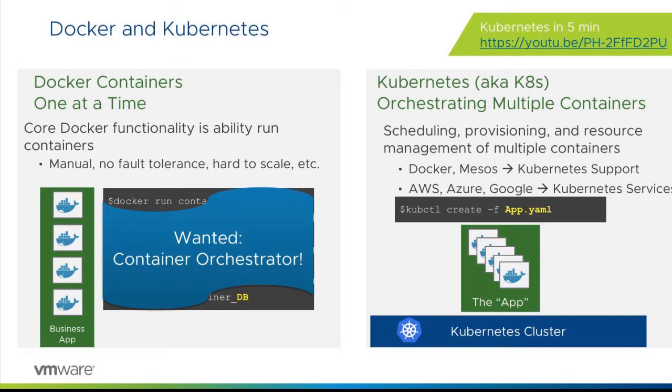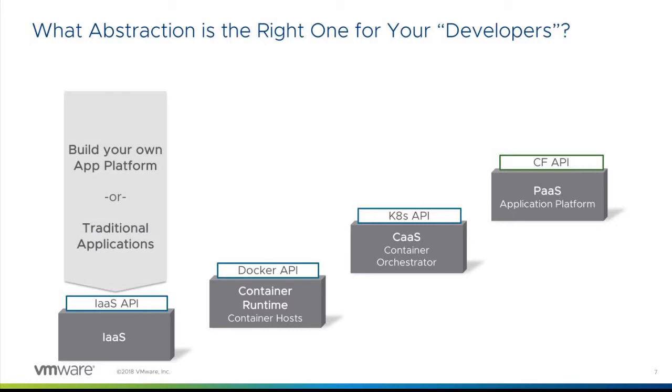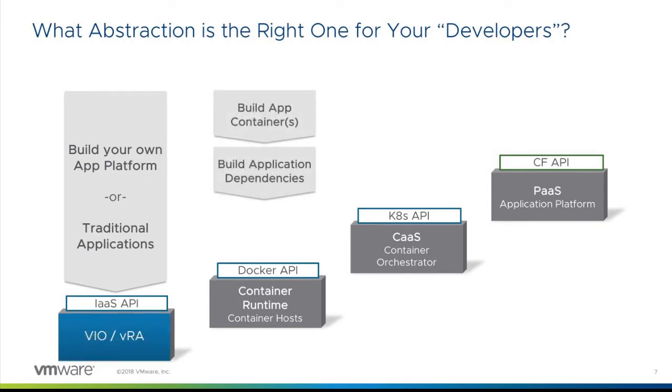What is the right abstraction for your developers? From a pure IaaS perspective, I can give you an IaaS API — that means you're going to build your own app platform, or you have traditional monolithic applications and build on an IaaS-based platform. Or I can give you a Docker API — you give me container hosts, I build my application containers, application dependencies, and the container orchestrator. The Docker host itself is maintained by IT, but everything stacked on top is built and managed by your IT staff.